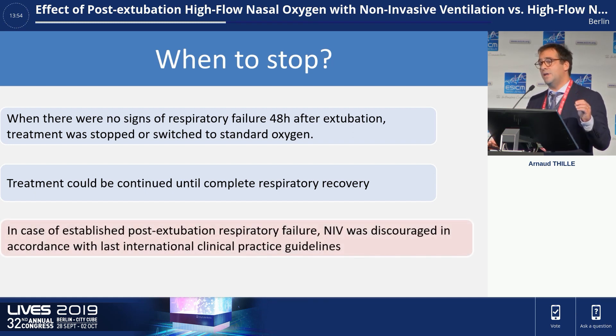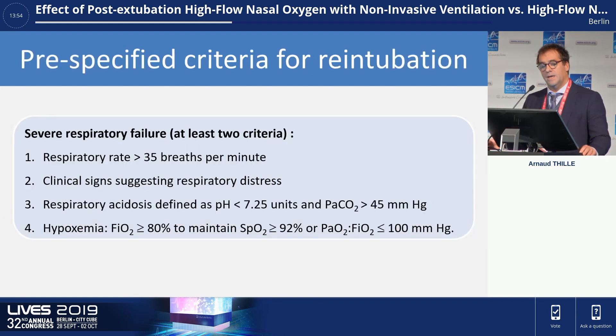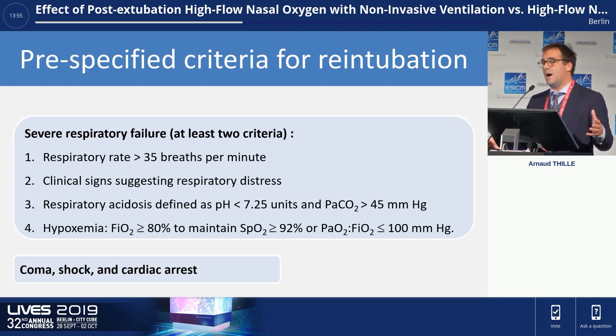In case of established post-extubation respiratory failure, NIV was discouraged in accordance with clinical guidelines, because in this setting NIV may worsen outcome by delaying re-intubation. These are the pre-specified criteria for re-intubation — at least two criteria to define severe respiratory failure: respiratory rate above 35, clinical signs of respiratory distress, respiratory acidosis, or hypoxemia defined as the need for FiO2 of at least 80% to maintain adequate oxygenation, and obviously coma or cardiac arrest.